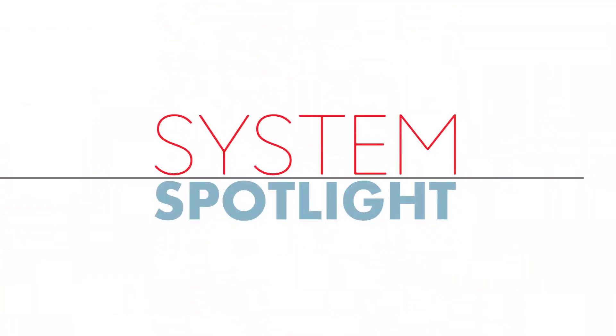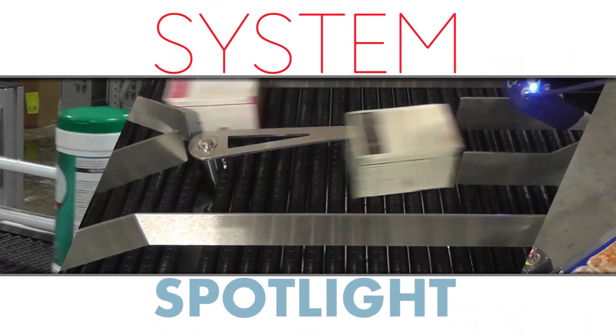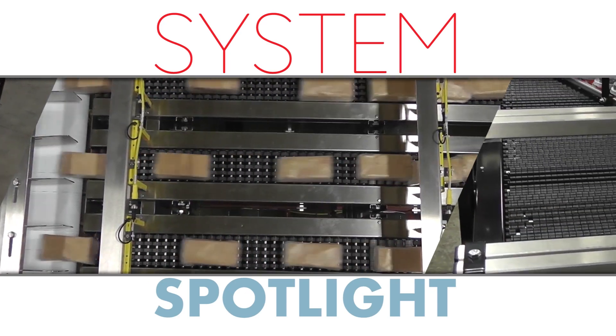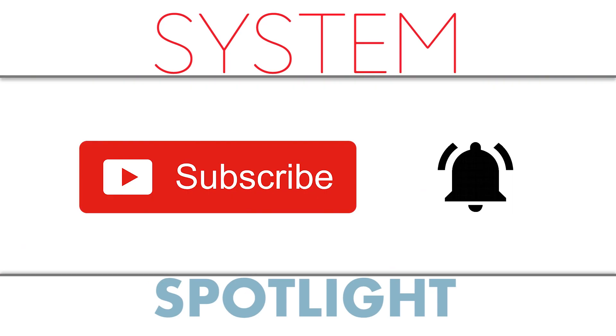Welcome to System Spotlight, giving you an in-depth look at Shuttleworth's more advanced product handling systems and conveyor applications. Be sure to hit that subscribe button and notification icon to always stay up to date on Shuttleworth's latest and greatest capabilities and solutions.